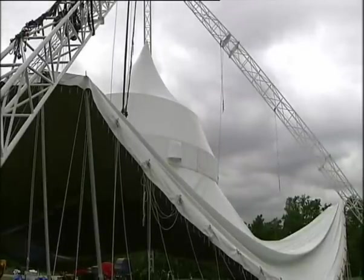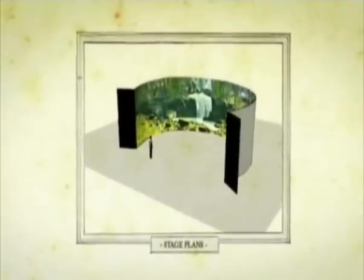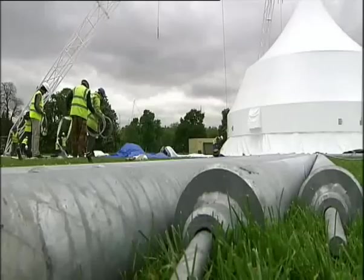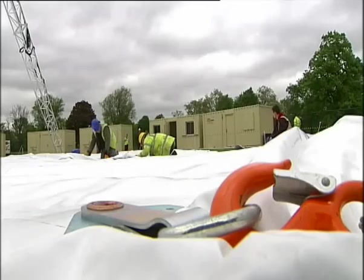It may look like a tent, but this creation cost a million pounds and will have a 360-degree screen to project Peter Pan's flight path. The scale of the play is one reason producers spent four years getting planning permission, but park authorities were eventually won over and will now show theatre for the first time in its 280-year history.